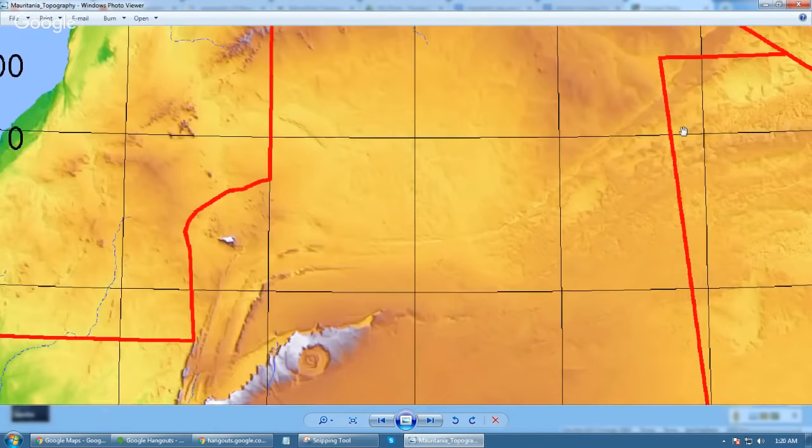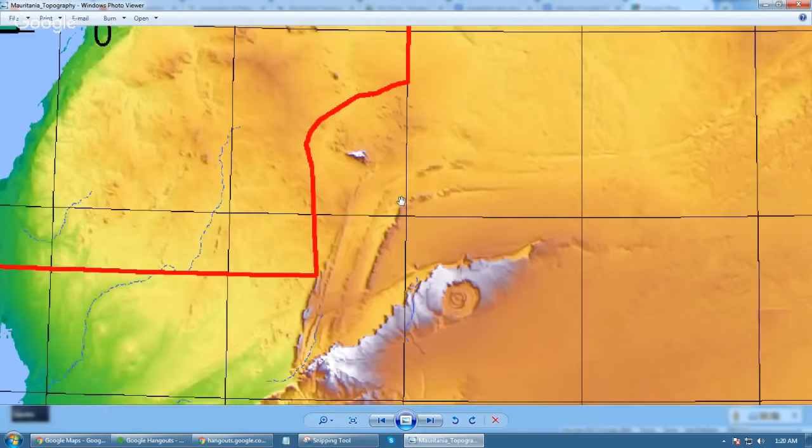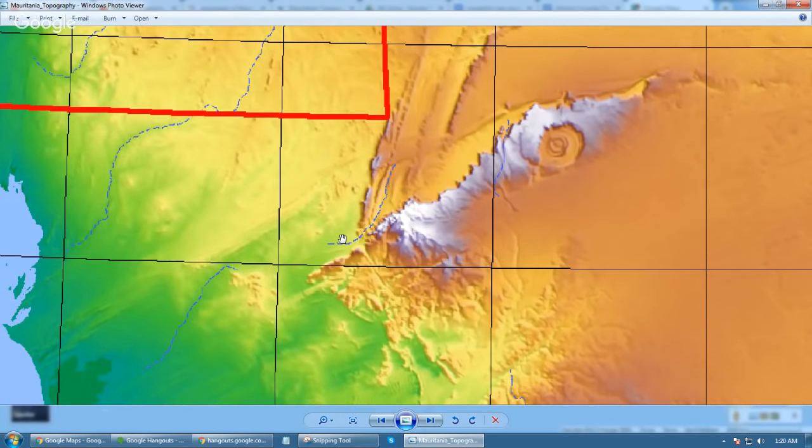If you follow this, this is like a river coming all the way from the ancient Lake Maghreb. And there's some kind of weird three-striation thing happening here, and one of them has a river right in it. There are obviously natural rivers here.